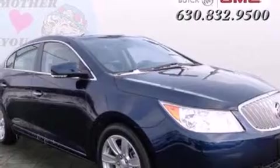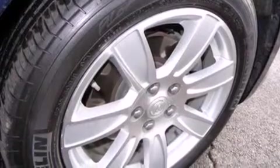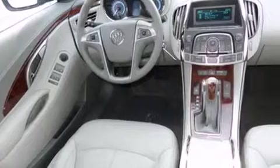Features include heated seats, Bluetooth mobile device connectivity, cruise control, leather seats, side curtain airbags, air conditioning with automatic climate control, full power accessories, a traction control system, and a rear spoiler.